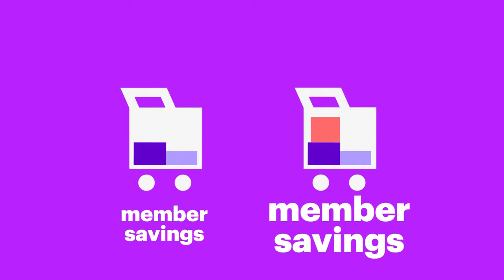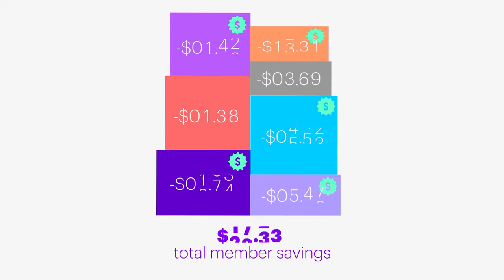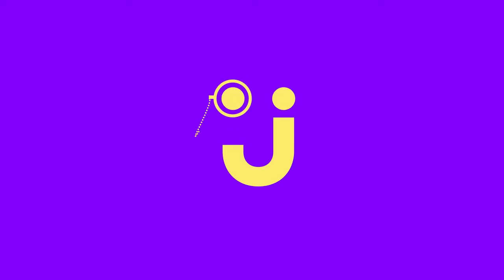Keep going. You get bigger savings on bigger carts. The more smart items you add, the better your savings get. When bought together, smart items simply cost less. It's a math thing.